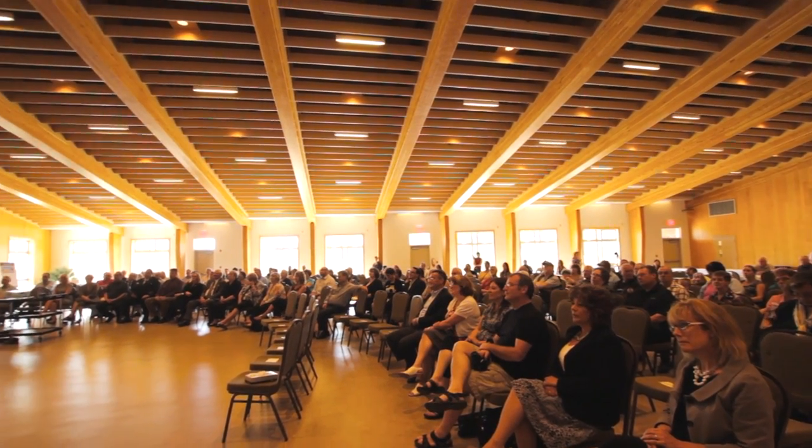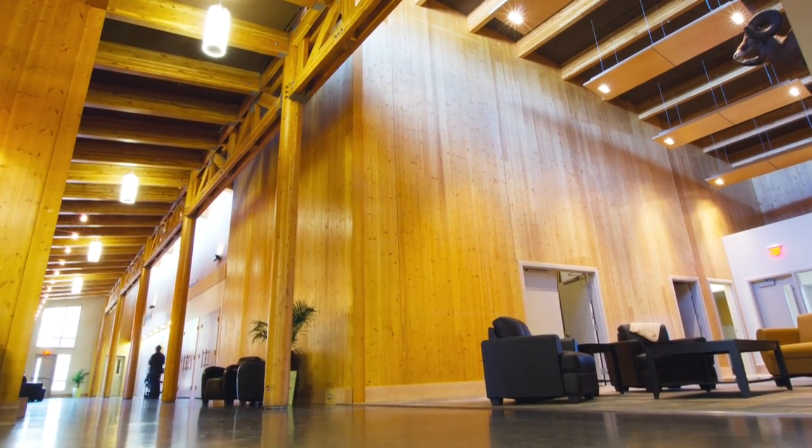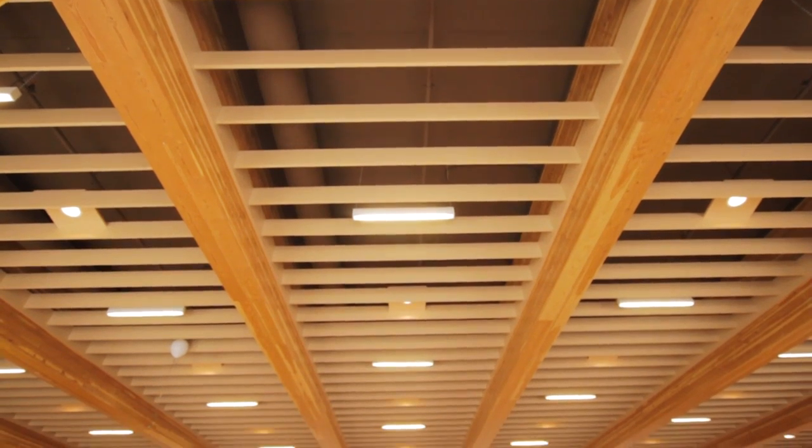I'm thrilled with the final result. This is way better than anything we imagined — it has surpassed everyone's imagination. I remember taking one of our residents through just last week and it stopped them in their tracks. The wow factor. It is a beautiful building.